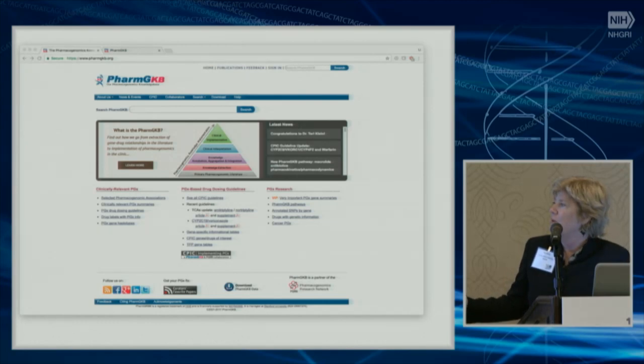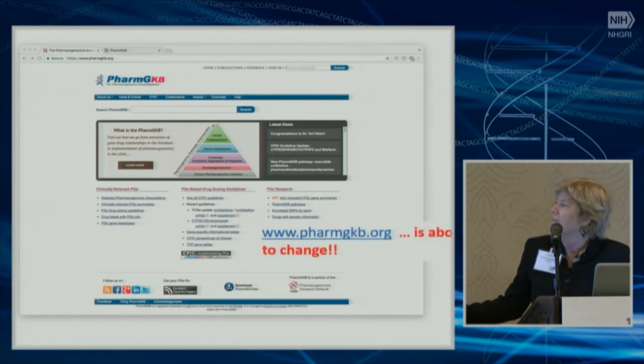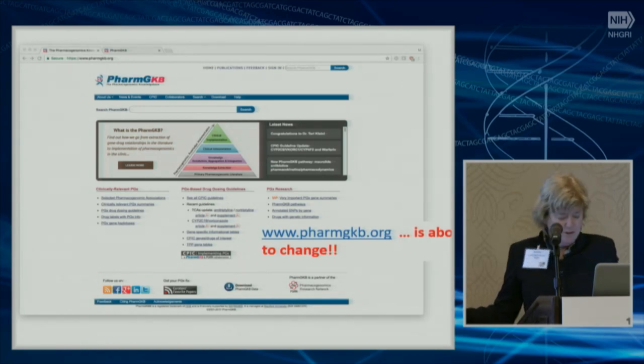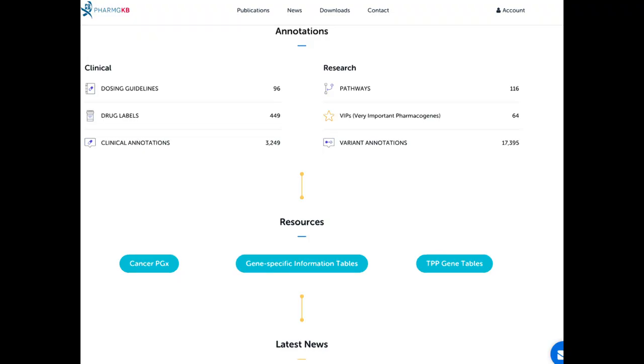This is from the homepage at PharmGKB. One point to make is that the PharmGKB webpages are going to have a different look and feel pretty soon, so some of these slides look different than what's currently on the live site. One of the things at PharmGKB that is super useful are these annotations, which include clinical annotations, information on drug labels, pathways, and variant annotations.